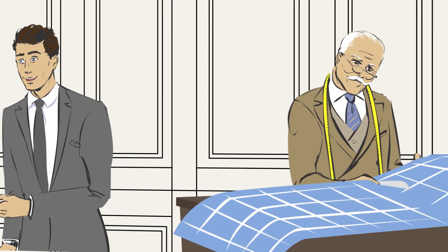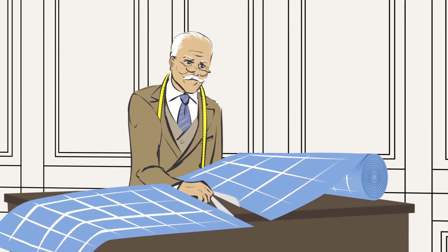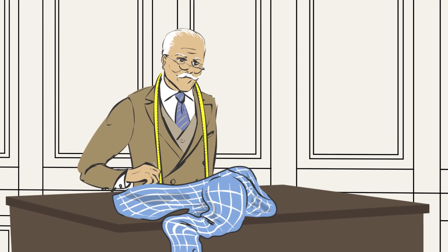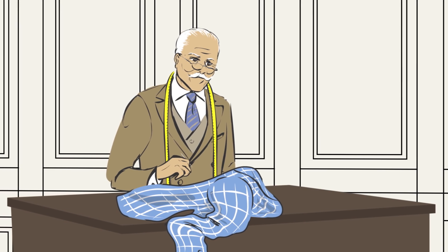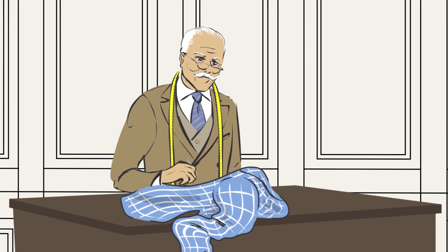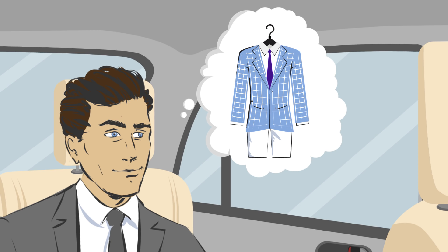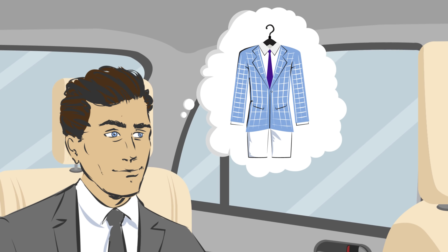With all these personal selections, the actual creation of the garment begins, from cutting to hand stitching. With over 60 years' experience, you can rest assured that your suit is in capable hands. In just five days,